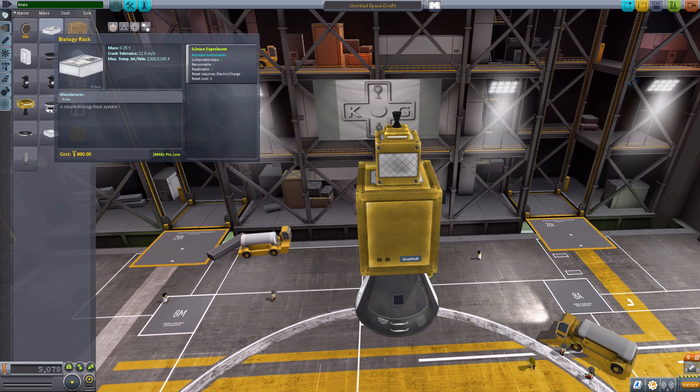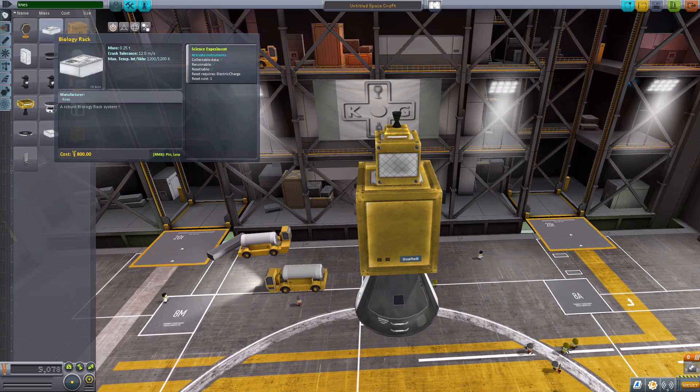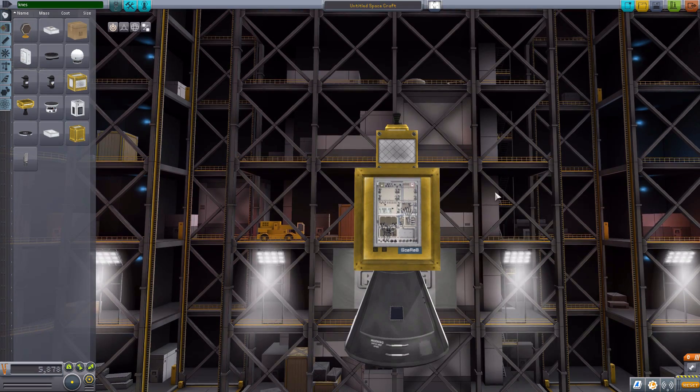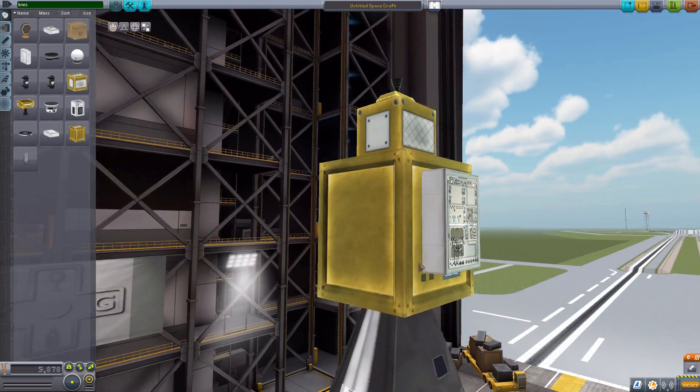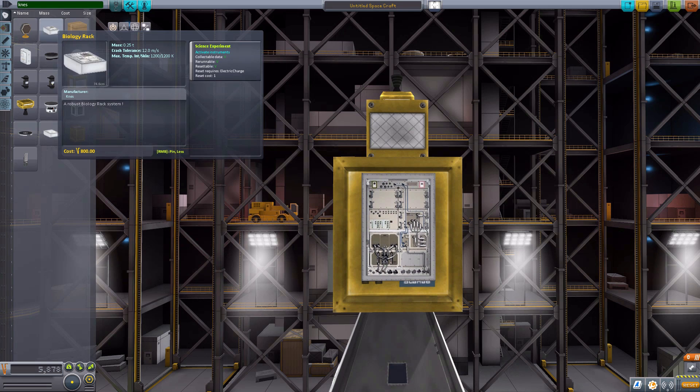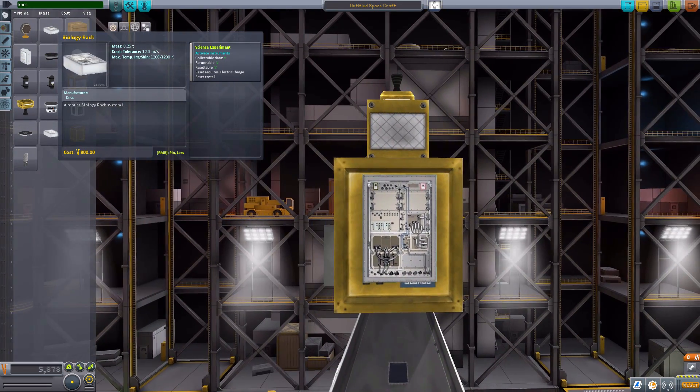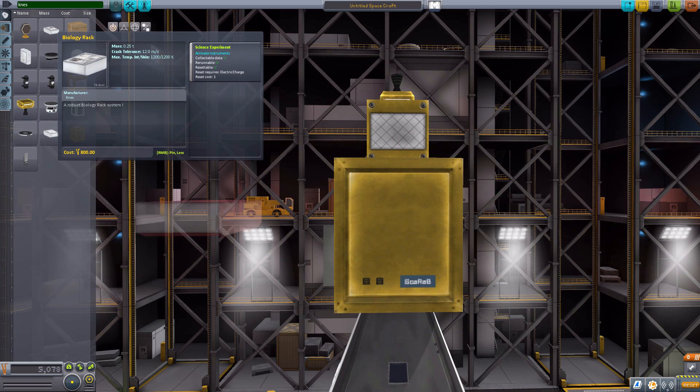The next part is the biology rack, which is actually a retexture of the rover probe core. A very well-made texture — I love all the circuitry boards. This is the biology rack, which does a biology observation experiment — a robust biology rack system. Very cool. I do quite like the look of all the circuitry and piping and wiring. We have a similar experiment: the physiology rack, which is again a robust physiology rack — very similar in design, but with more switches and panels instead of piping.